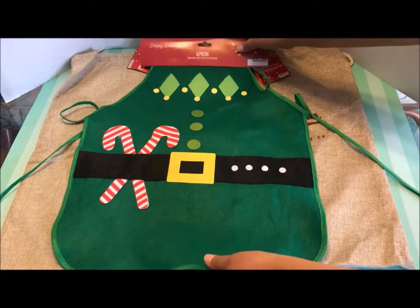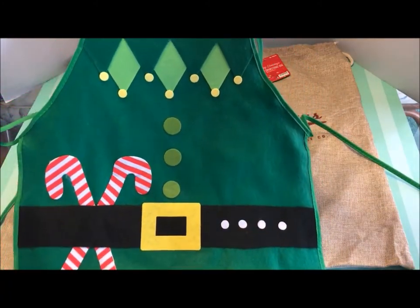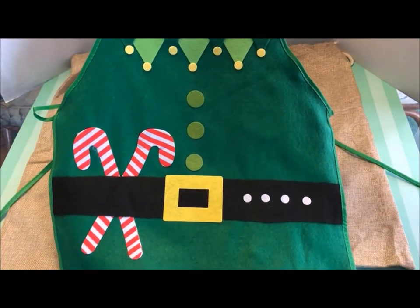The next thing I purchased is this adorable elf apron that's made of felt. This is an adult size. It's just so cute, and again this was only 99 cents.